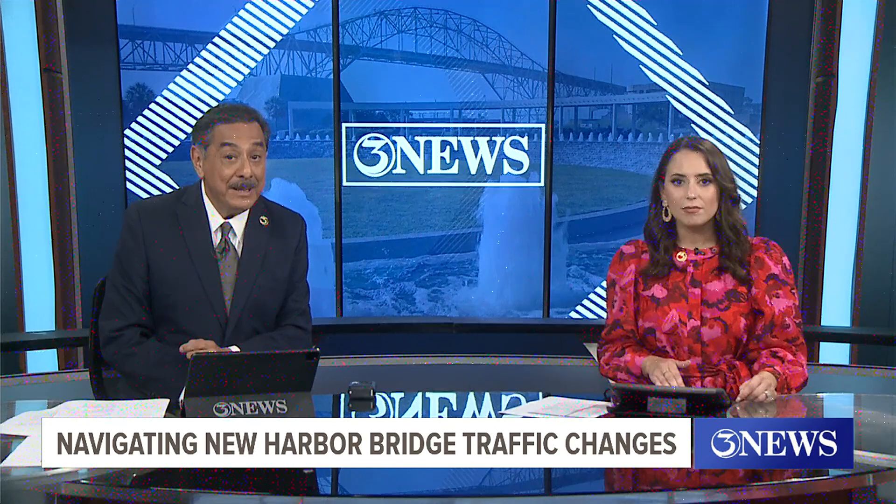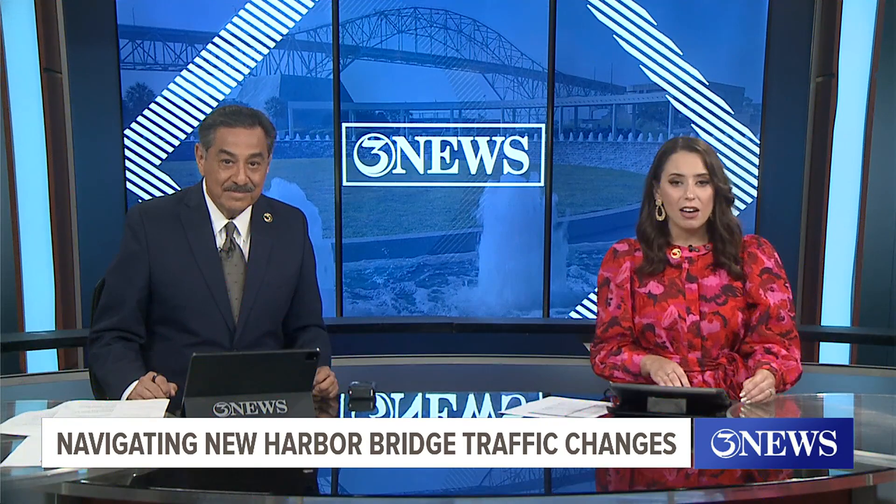We begin tonight checking in on the latest project impacting the way that you get to and from downtown Corpus Christi. Flat Iron Regatta is announcing new lane closures that went into effect over the weekend that still seem to be catching people off guard as they start their week. Our Lexus Green met up with the spokesperson for the project for some tips on how to navigate the new traffic changes.